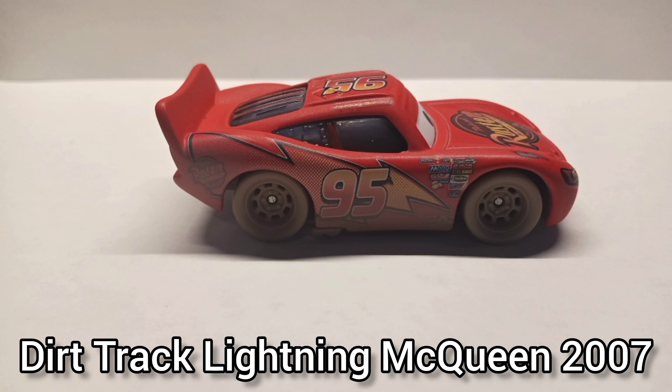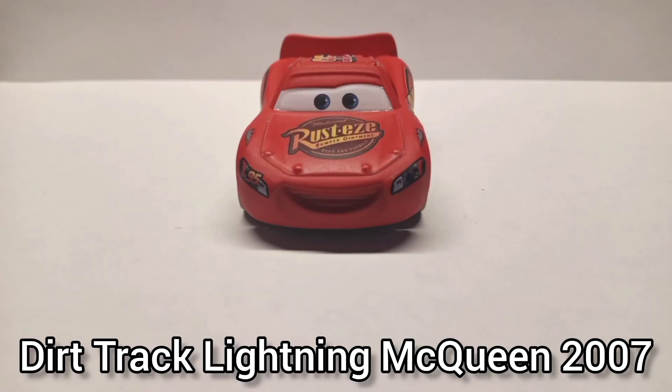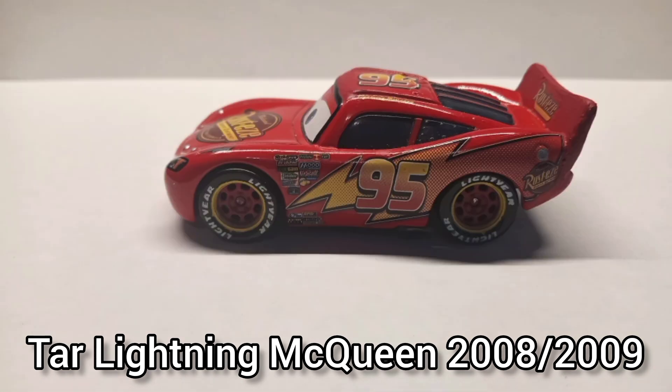Dirt Track Lightning McQueen 2007. I ordered this guy a few months back and he's pretty much mid-condition out of the box. The one thing that pained me was this weird bumper decal — so unlucky. Besides that, I really don't like how they left his teeth unpainted.